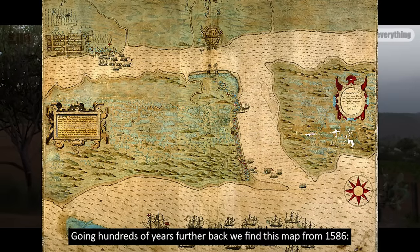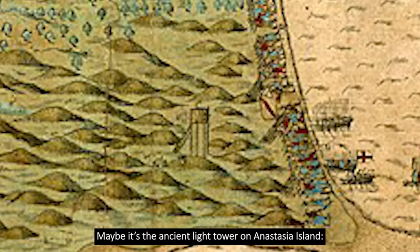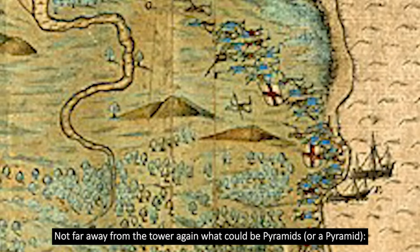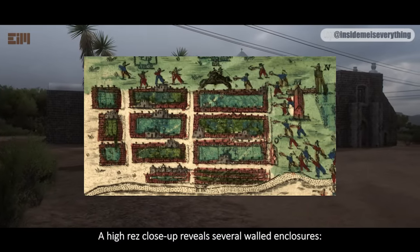Going hundreds of years further back, we find this map from 1586. I'm not sure what this mysterious oversized tower in the hills is — maybe it's the ancient light tower on Anastasia Island. Not far away from the tower, again what could be pyramids. A high-res close-up reveals several walled enclosures.